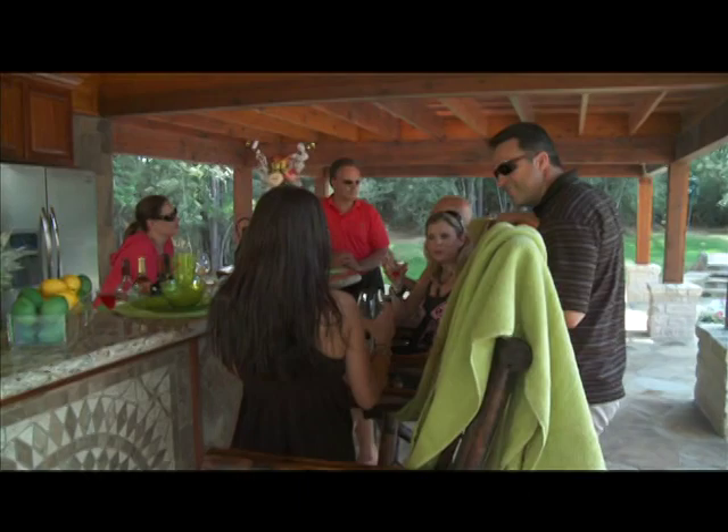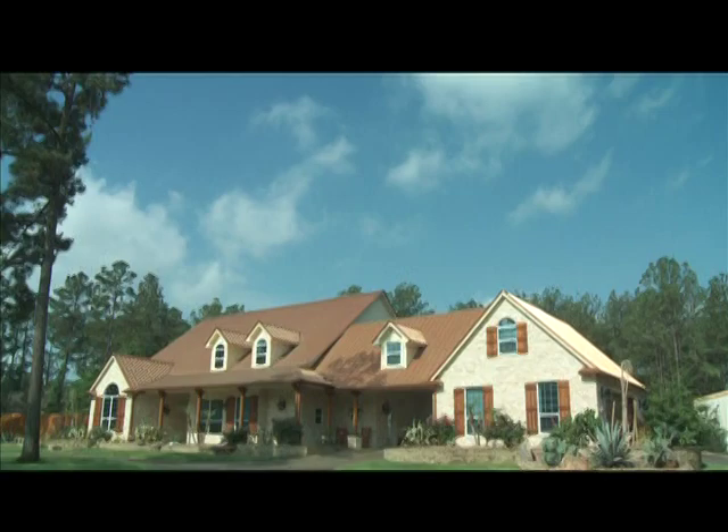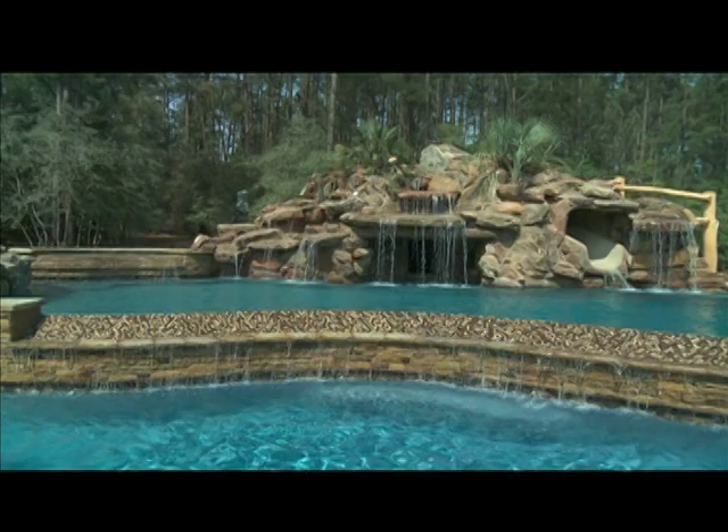The backyard — it's the perfect place to relax with family and friends. And some of our favorite backyard parties revolve around the pool. So today on Designing Spaces, we're here in Houston, Texas to show you how to design the perfect pool — one that's fun, beautiful, and even eco-friendly.